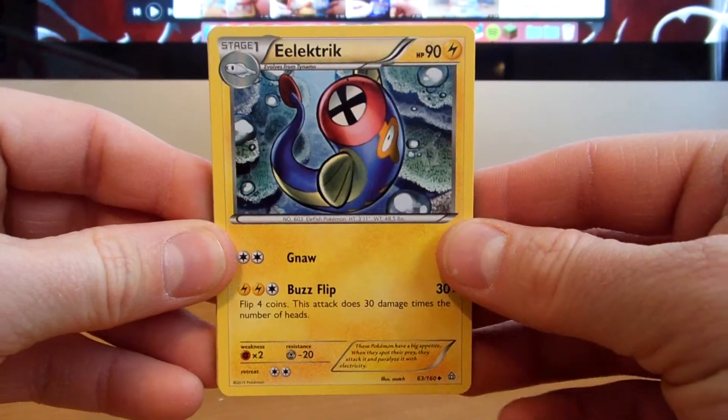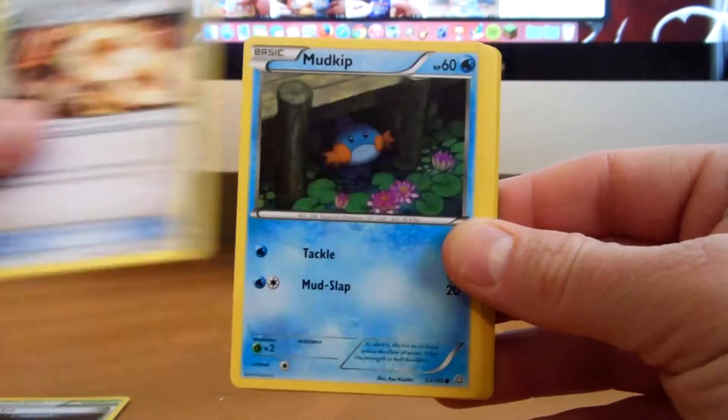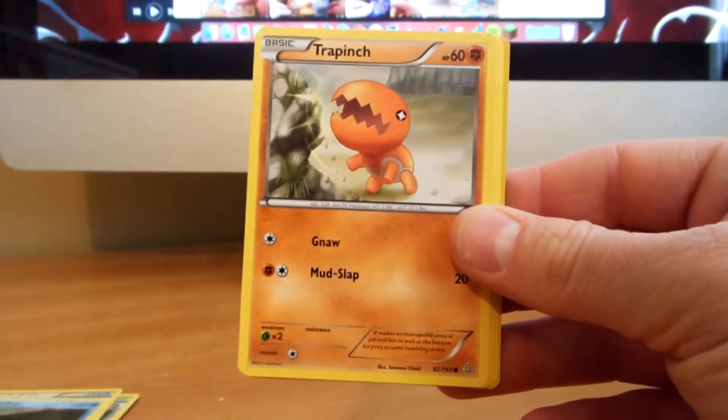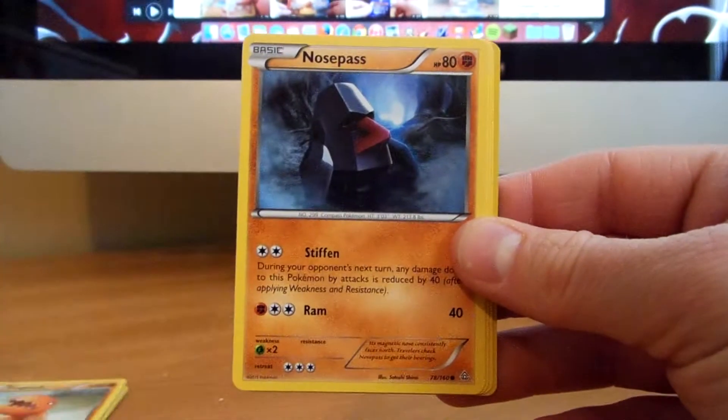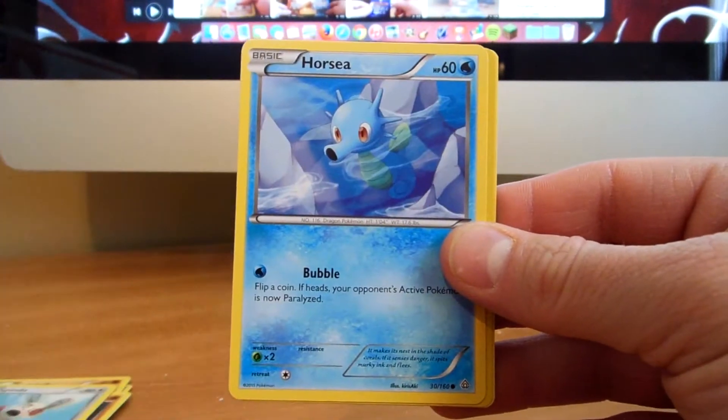And we start with Electric, Silent Lab, Groudon Spirit Link, Mudkip, Trapinch, Nosepass, Spinda, Horsea.